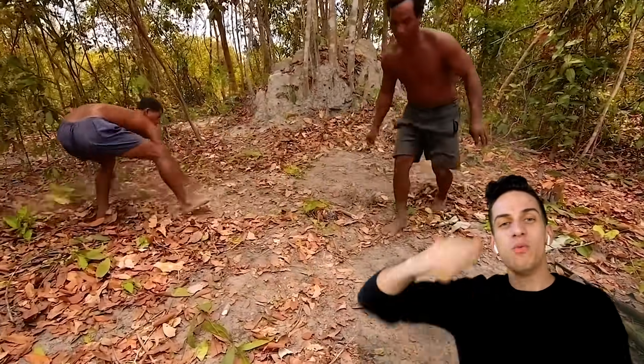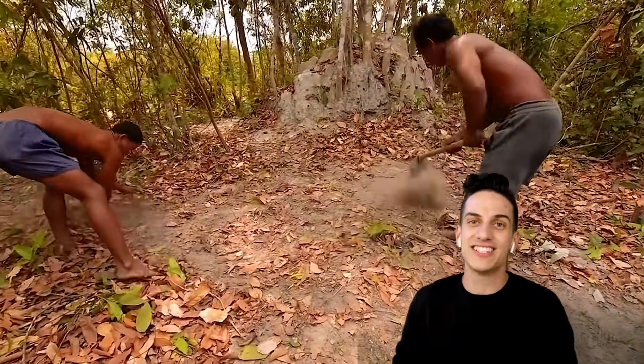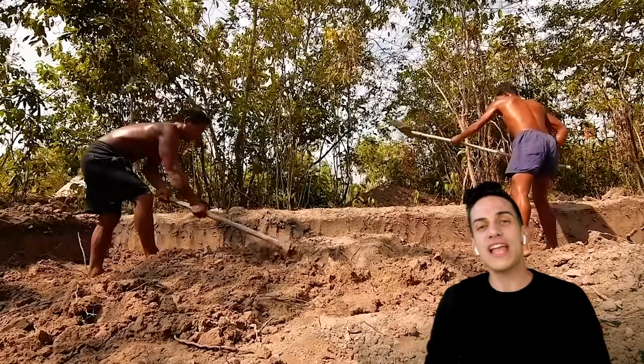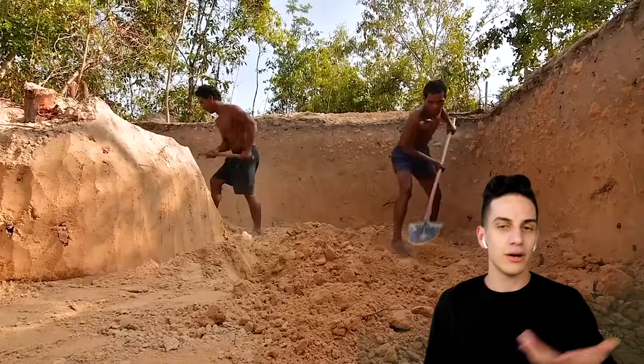Ladies and gentlemen, if you say wow for this video, you gotta subscribe, slap the bell, and turn on notifications. We got currently 7,000 people subscribing every single day — that's pretty crazy. My man's got a shovel this time.